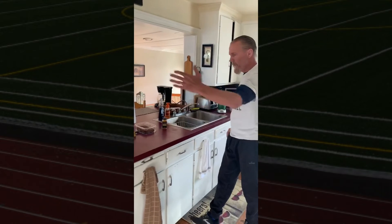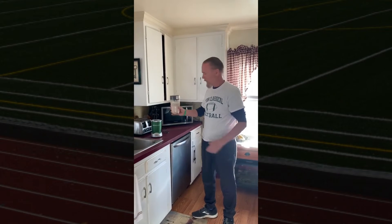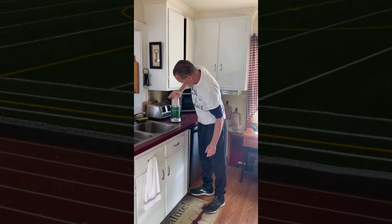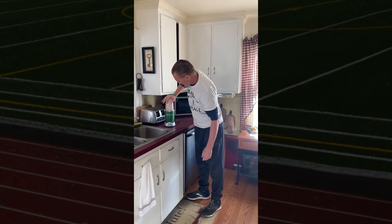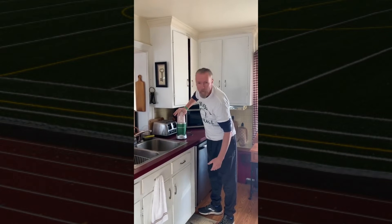I take all these ingredients and I simply put them in my little Nutribullet over here. I take the Nutribullet, pop it on top like this, push down, mix it all up together — about 30 seconds to a minute, and it's probably done now.